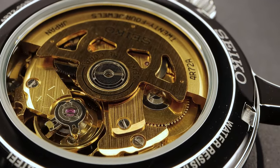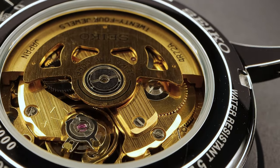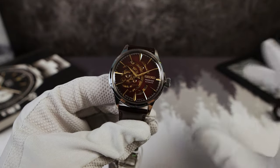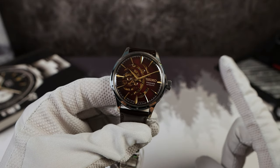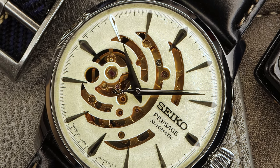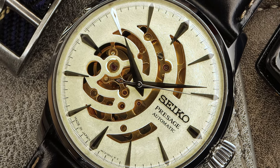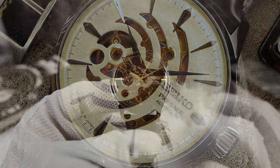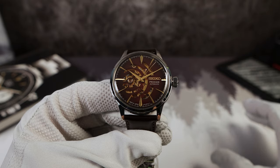And since we're back here, let's check out that case back and movement — the 4R72. This one is all in gold. Not real gold, of course, but it does add a little bit of a dressy flavor and makes it look a little more premium. Let me know — are you digging the gold movement? I liked it when they had the gold rotor, but I'm not so sure about the full gold movement.